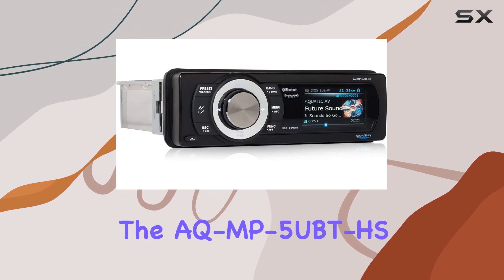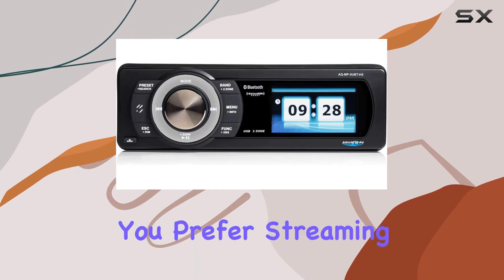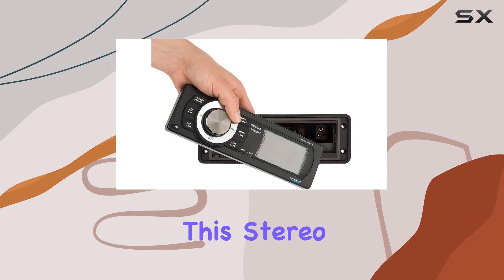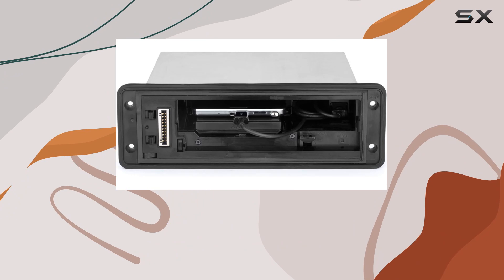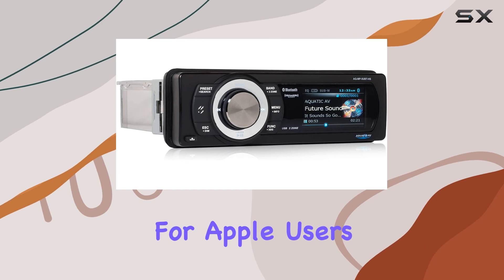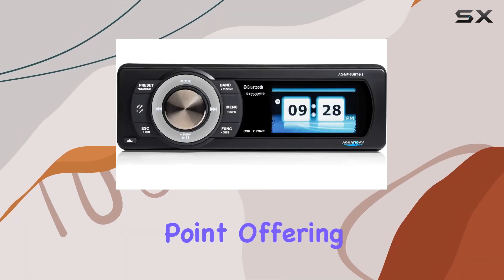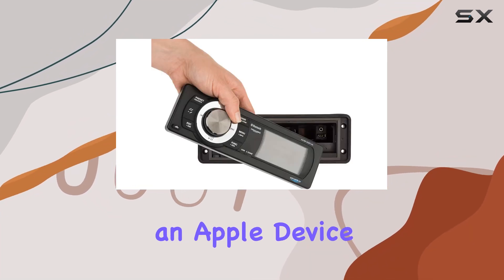One of the standout features of the AQ-MP5U-BTHS is its broad connectivity options. Whether you prefer streaming via Bluetooth, USB, or using an aux cable, this stereo has you covered. It also supports MP3 playback and is the first aftermarket Harley radio to offer native iPod and iPhone support. The three-inch color LCD display offers clear visibility of track information and album artwork when paired with an Apple device via Bluetooth.